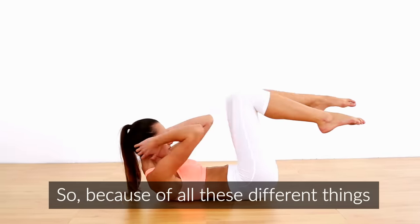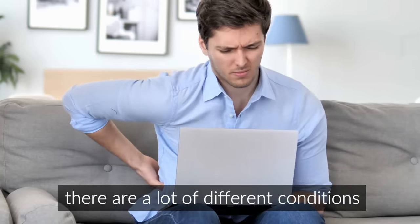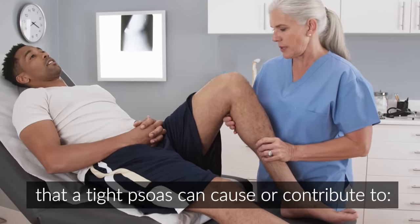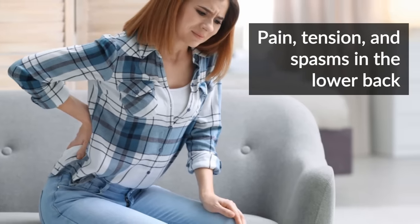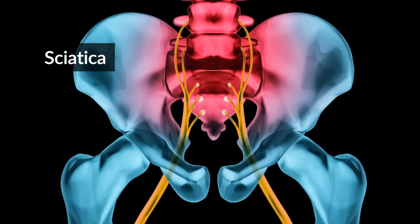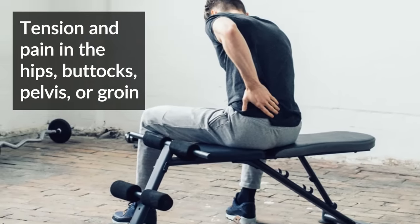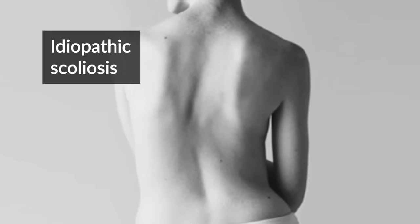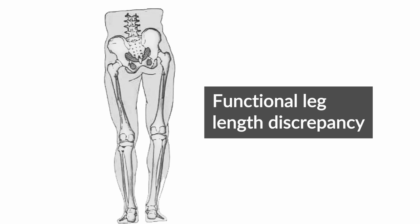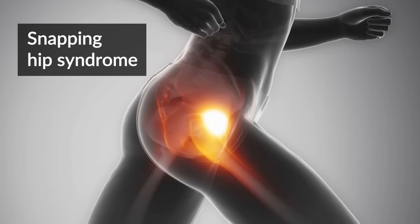Because of all these different things that the psoas does when it contracts, there are a lot of different conditions that a tight psoas can cause or contribute to: pain, tension, and spasms in the lower back, lumbar disc problems, sciatica, tension and pain in the hips, buttocks, pelvis, or groin, idiopathic scoliosis, functional leg length discrepancy, hyperlordosis, pelvic rotation and torsion, and snapping hip syndrome.